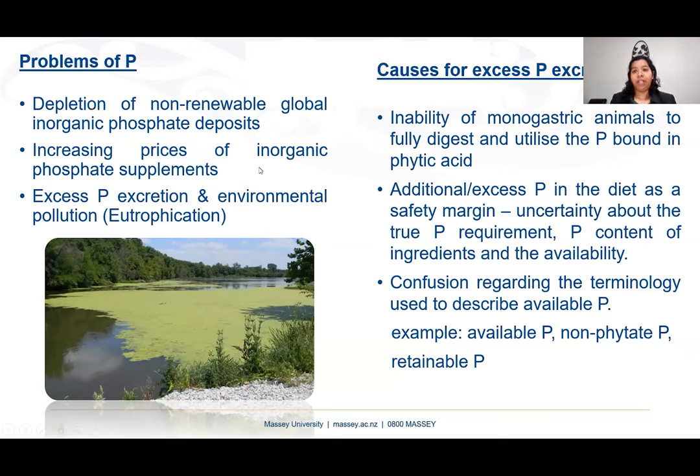The main cause of excess phosphorus excretion is the inability of monogastric animals to fully digest and utilize phosphorus bound in phytic acid. Second, we use additional phosphorus in the diet as a safety margin because of uncertainty about the true phosphorus requirement, phosphorus content of ingredients, and availability. Third, there is confusion regarding terminology used to describe available phosphorus — for example, available phosphorus, non-phytate phosphorus, retainable phosphorus, and others.